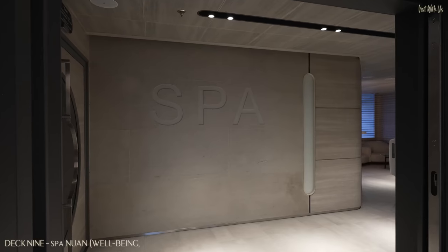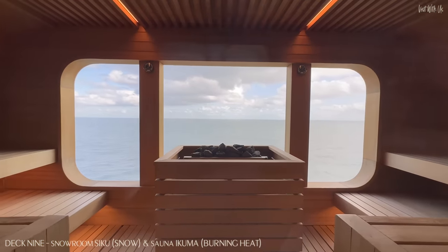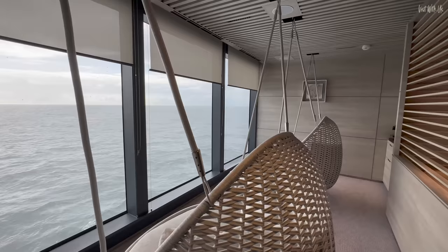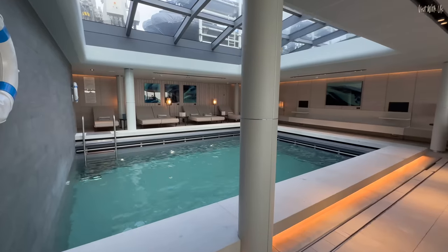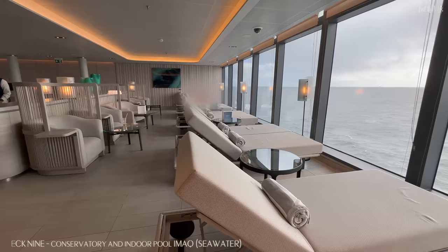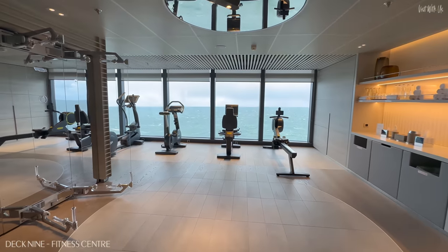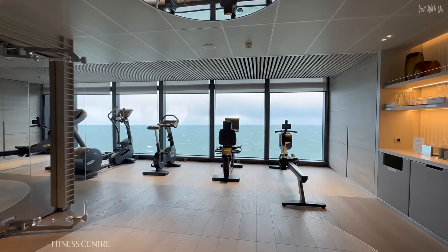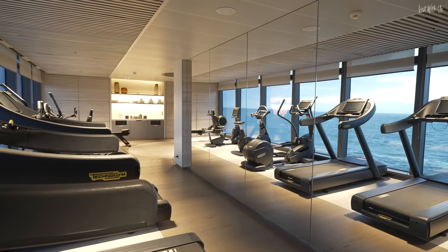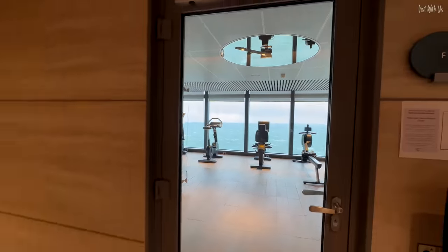Opposite the restaurant on Deck 9 is the Nuan Spa, incorporating the Sika snowroom and the Icuna sauna. We could spend all day in these delicious hanging chairs. The main attraction is the indoor pool Imac in the Winter Garden, where you can contemplate the polar landscapes from your cushioned daybed while sipping on a healthy tipple from the detox bar. If you fancy stretching those relaxed muscles, the fitness centre isn't far away. It's a generous size area given the capacity of the ship, but suffers from that age-old Ponant gripe of mine — not a single free weight in sight.